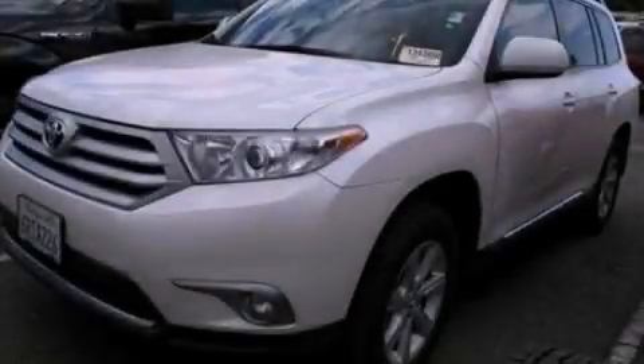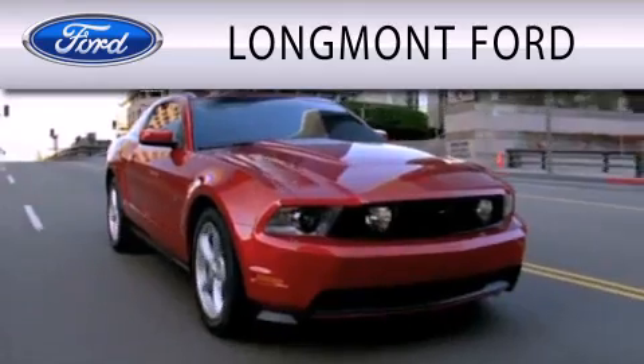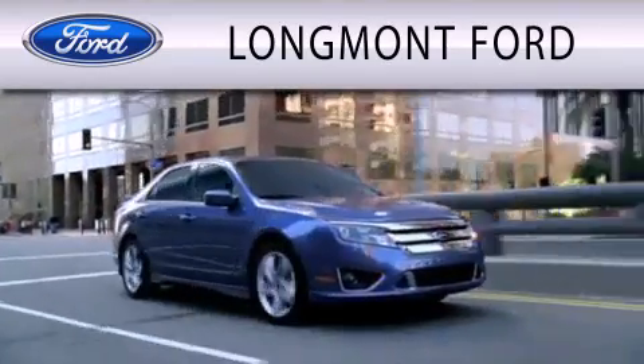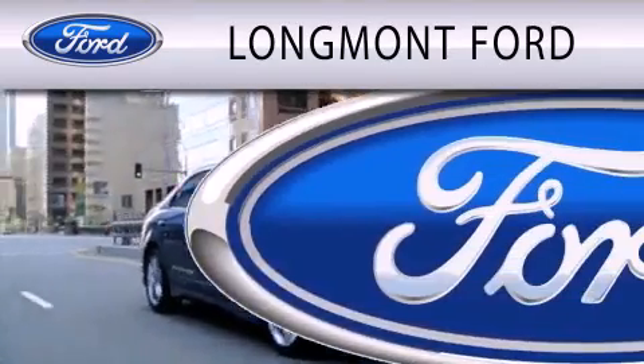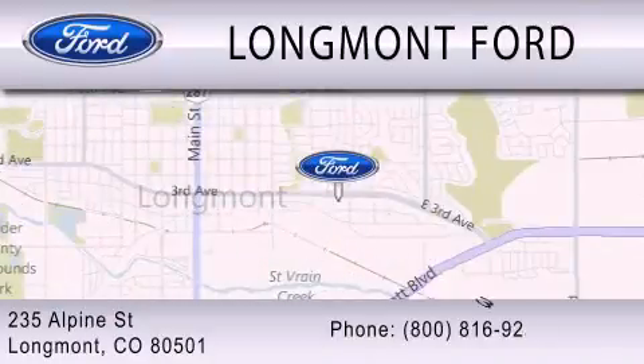This automobile won't last long at this price. Call and arrange a test drive now. Longmont Ford is dedicated to doing everything possible to ensure that the experience you have selecting your next vehicle is as pleasant as possible. We're located at 235 Alpine Street in Longmont.